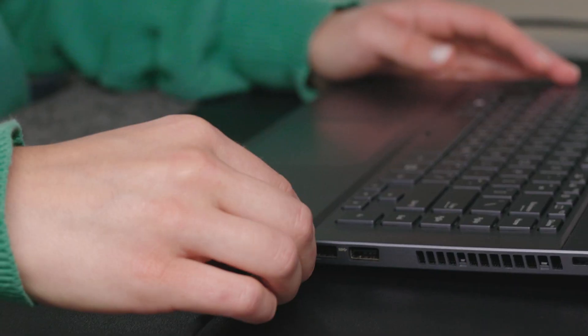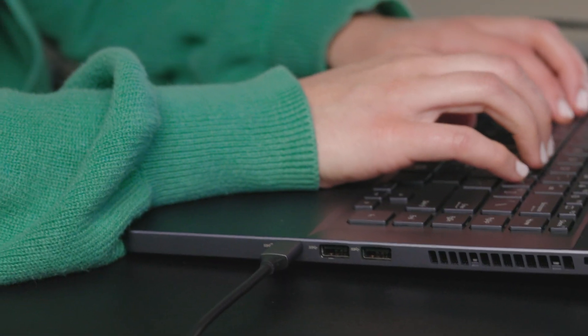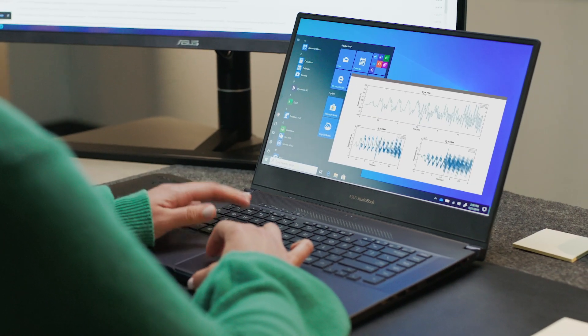The StudioBook Pro 15 has multiple USB ports so I can plug in a multitude of instruments, such as a pressure transducer or a humidity sensor, when I'm testing a window and immediately connect and get all the data that I need in real time during the test.